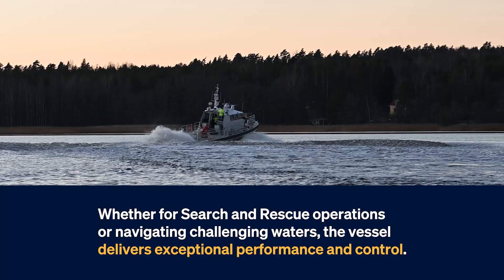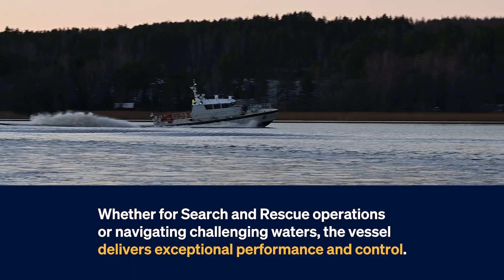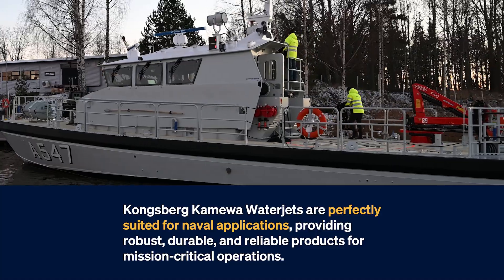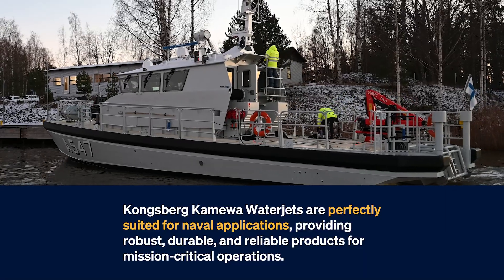Whether for search and rescue operations or navigating challenging waters, the vessel delivers exceptional performance and control. Kongsberg Kamiwa waterjets are perfectly suited for naval applications, providing robust, durable and reliable products for mission-critical operations.